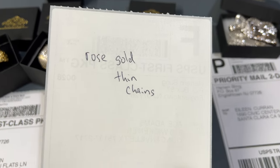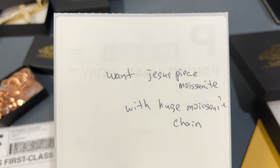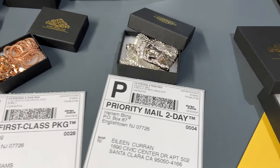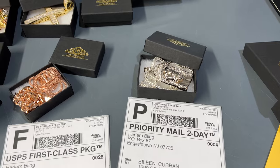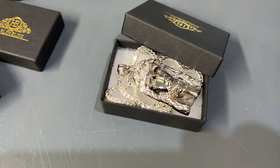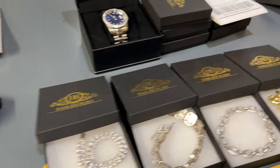This guy wrote 'rose gold, thin chains' — so Ace, you'll get two thin rose gold chains. Aileen wrote she wants a moissanite Jesus piece with a huge moissanite chain. Guys, if you buy the tiny box for $50, we can't send you a moissanite chain — that's a thousand dollars with a huge Jesus piece. Don't be greedy, be realistic. Aileen, if you're watching this video, we're going to send you a medium Jesus pendant sterling silver with a Franco chain. I'm sure you'll love it. If not, hit us up and we'll work something out.